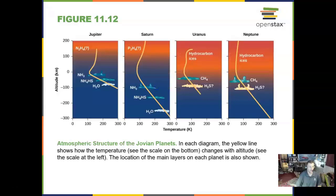In the atmosphere of these Jovian planets, we see a lot of hydrogen in Jupiter and Saturn, and ices in Uranus and Neptune. They are pretty cold.